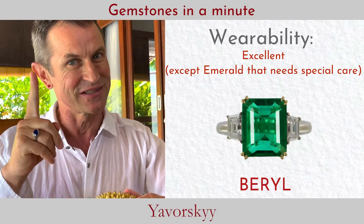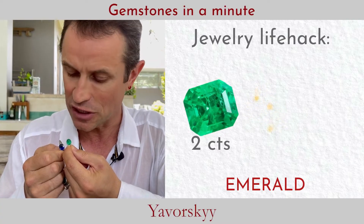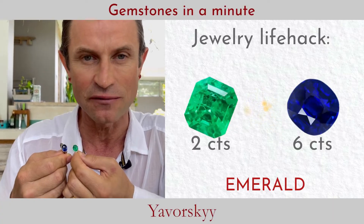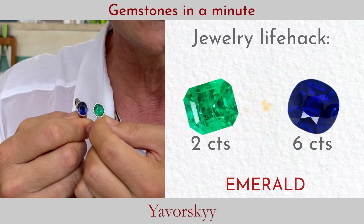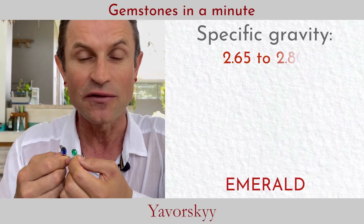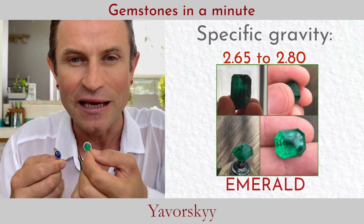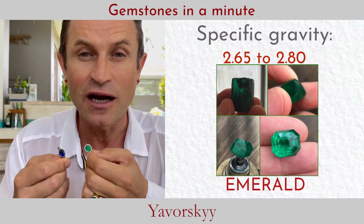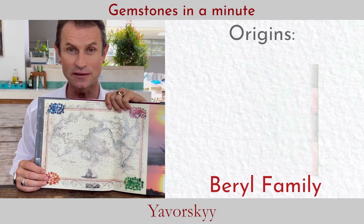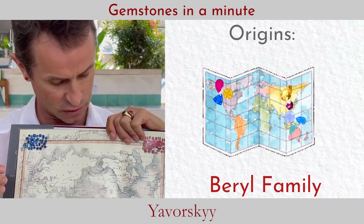Here we have a gemological twist: a two-carat emerald — a beautiful, natural gemstone — and a six-carat blue sapphire which I wear every day. They look the same size, and the difference is specific gravity. Emerald has very low specific gravity, so it looks big. Sapphire has very high specific gravity, so it looks small.